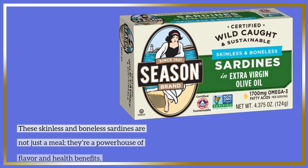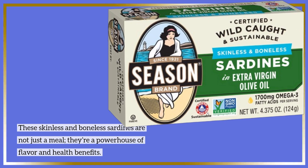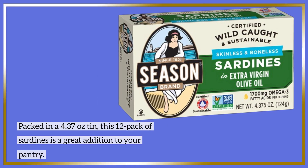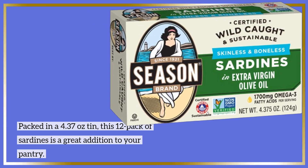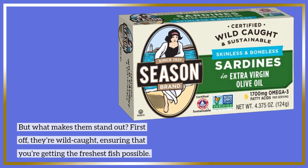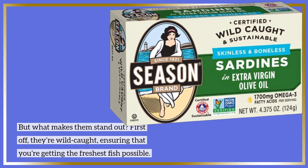These skinless and boneless sardines are not just a meal — they're a powerhouse of flavor and health benefits. Packed in a 4.37-ounce tin, this 12-pack of sardines is a great addition to your pantry. But what makes them stand out? First off, they're wild-caught, ensuring that you're getting the freshest fish possible.